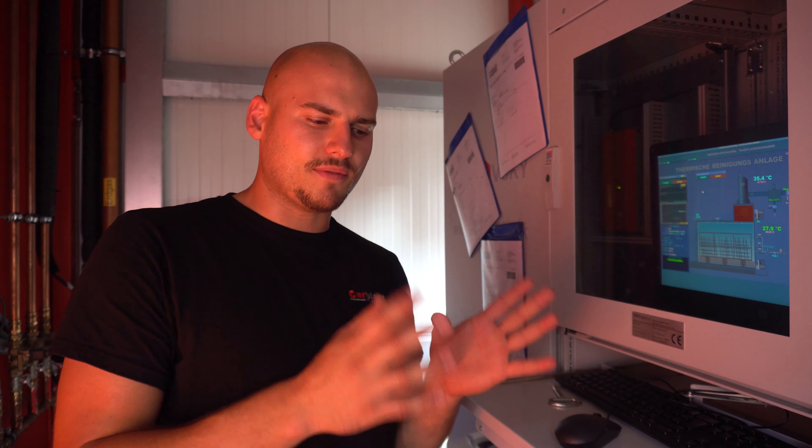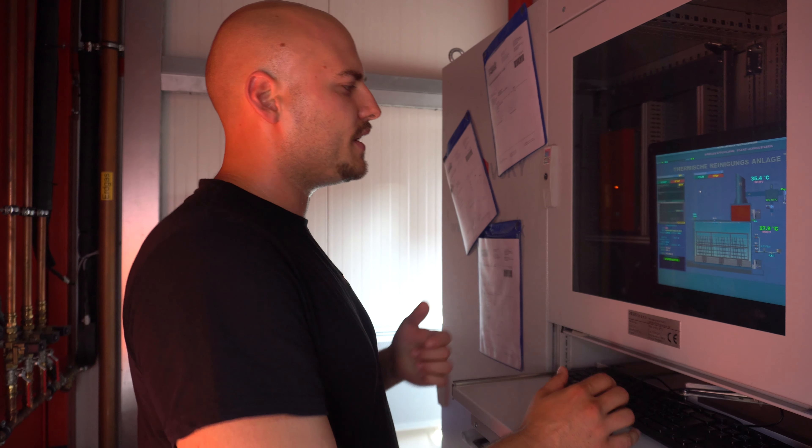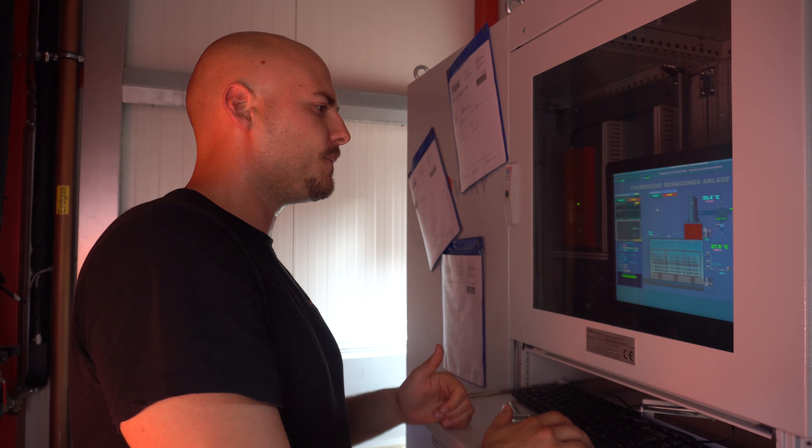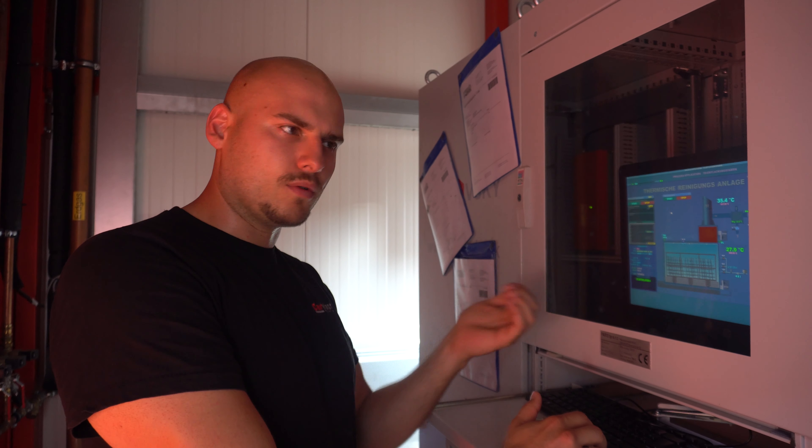Nachdem das Werkstück in die Brennkammer gezogen wurde, geht es zur Steuerungseinheit. Dort gibt man im ersten Schritt die innerbetrieblichen Nummern der Werkstücke ein und wählt das gewünschte Brennprogramm aus, bei dem Temperatur und Zeit variieren. Innerhalb und nach dem Prozess kann man die Temperaturverläufe einsehen — ab welchem Grad die Sauerstoffzufuhr gekappt wird, ob genügend Wasserdruck für den Sicherheitstest vorhanden ist. Das alles ist im Display ersichtlich, wo auch das Innere der Brennkammer dargestellt wird. Dann wählt man die Programme aus und der Prozess beginnt.